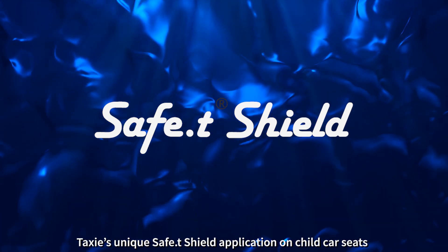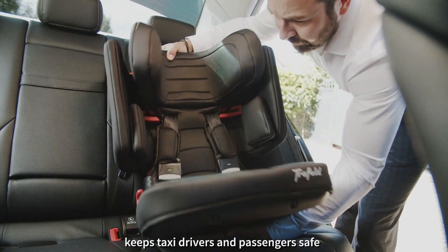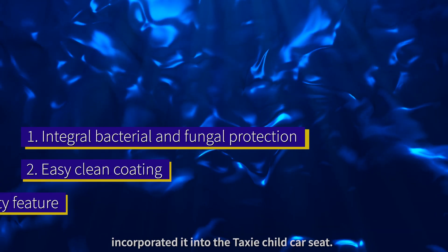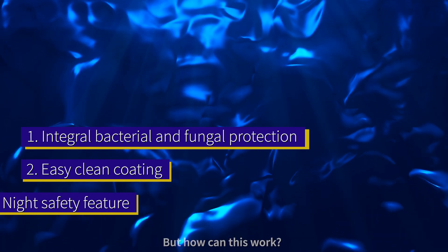Taxi's unique safety shield application on child car seats keeps taxi drivers and passengers safe. Traffold has developed safety shield and incorporated it into the taxi child car seat. But how can this work?